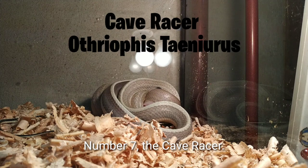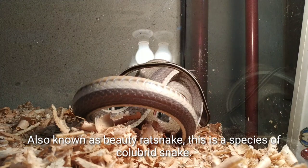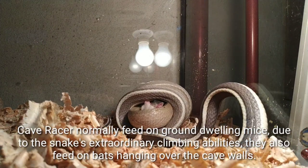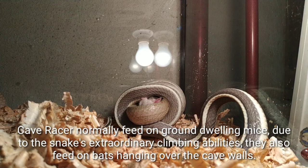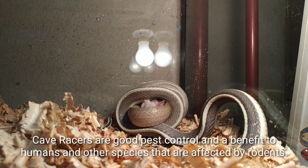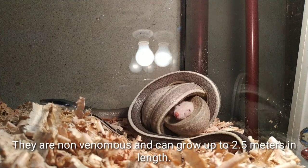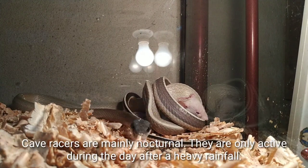Number 7: the cave racer, also known as the beauty rat snake, is a species of colubrid snake native to Southeast Asia, commonly found in deep caves and dense rainforests. Cave racers normally feed on ground-dwelling mice, but due to their extraordinary climbing abilities, they also feed on bats hanging on cave walls. Cave racers are good pest controllers and a benefit to humans and other species affected by rodents. They are non-venomous and can grow up to 2.5 meters in length. Cave racers are mainly nocturnal and are only active during the day after heavy rainfall.